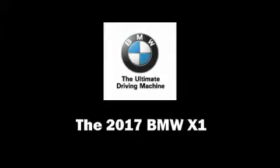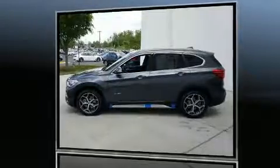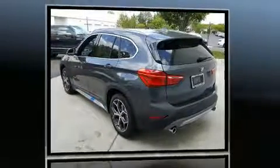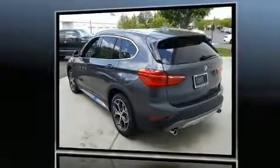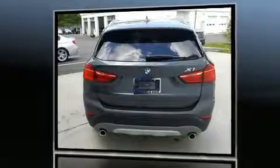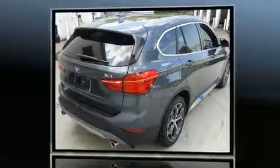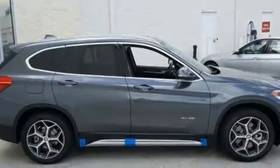The 2017 BMW X1. Smooth gear shifts are achieved thanks to the 2.0-liter 4-cylinder engine. For added security, dynamic stability control supplements the drivetrain. All-wheel drive keeps this model firmly attached to the road surface. A turbocharger is also included as an economical means of increasing performance.